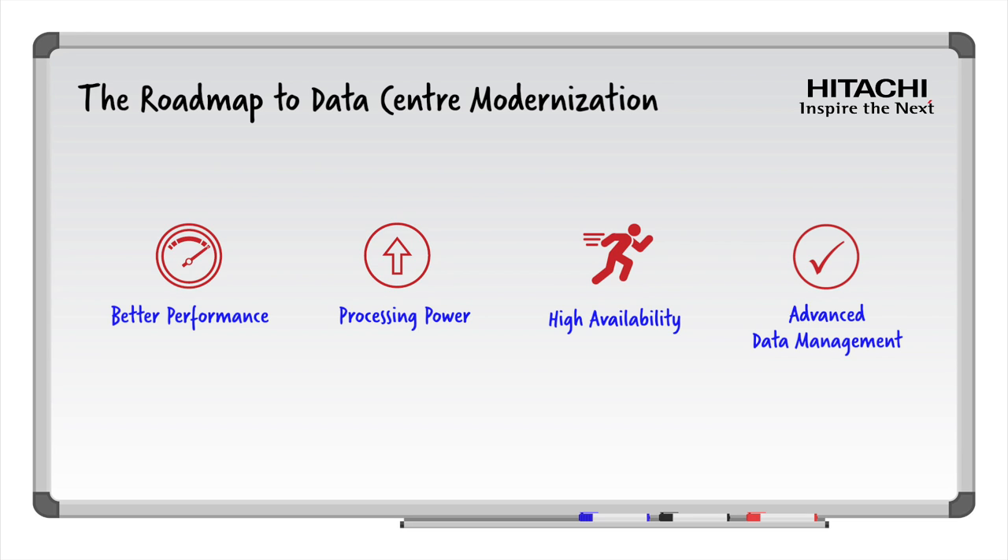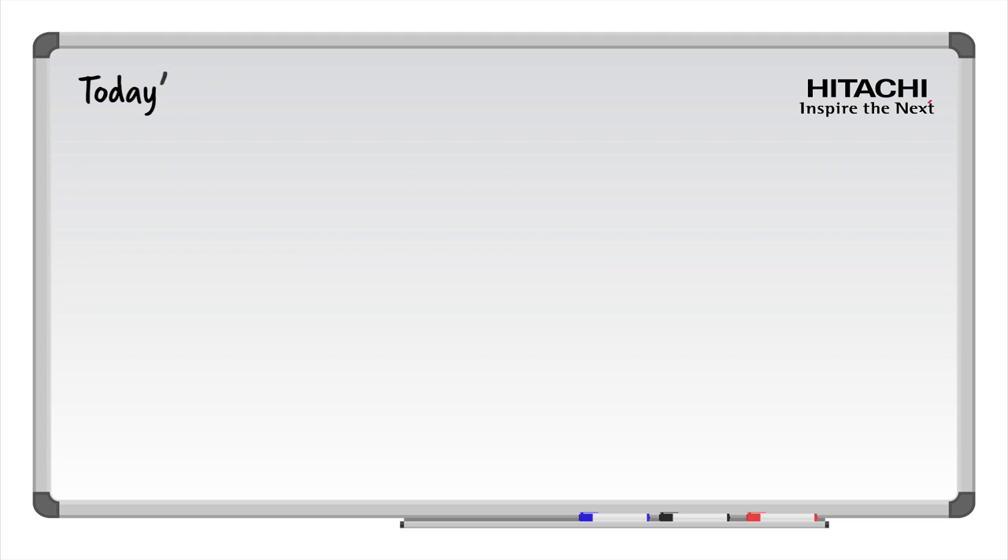Every organization wants all of these, all while making the most of what they already have, including legacy arrays and infrastructure. I'm here to tell you how you can achieve these benefits today as you begin your data center modernization journey by making dumb storage smart.